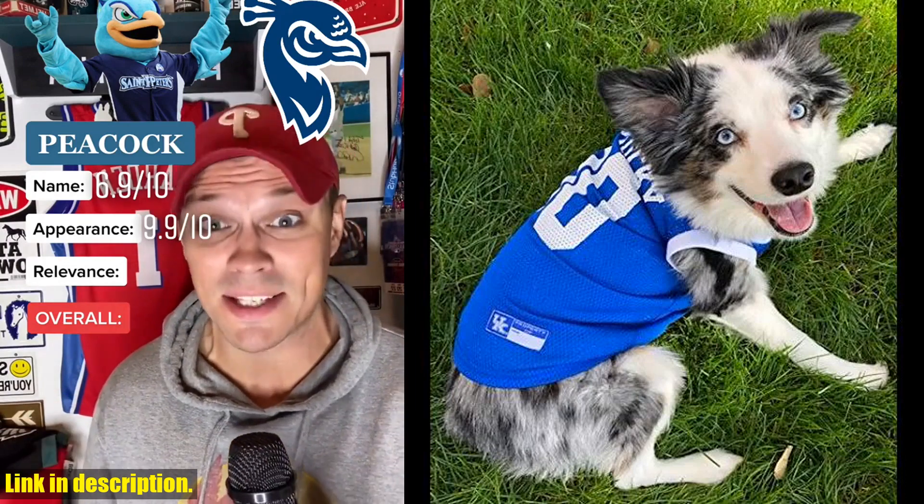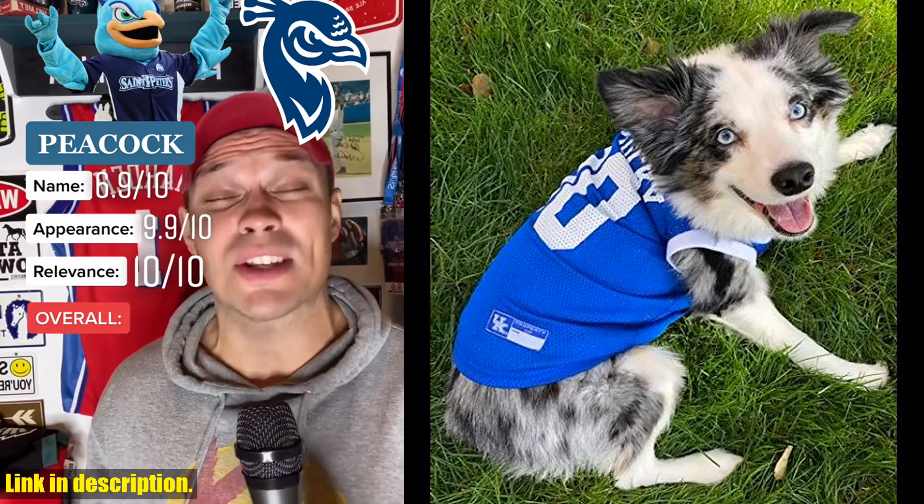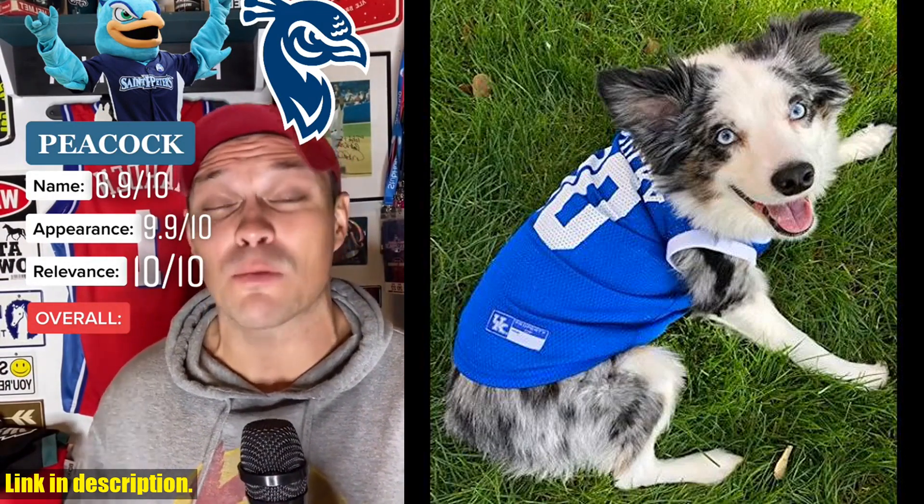The jersey also includes a contrast pleated skirt with a velcro closure front, making it easy to put on and take off. It's the perfect way to get your pet in on the game day action.